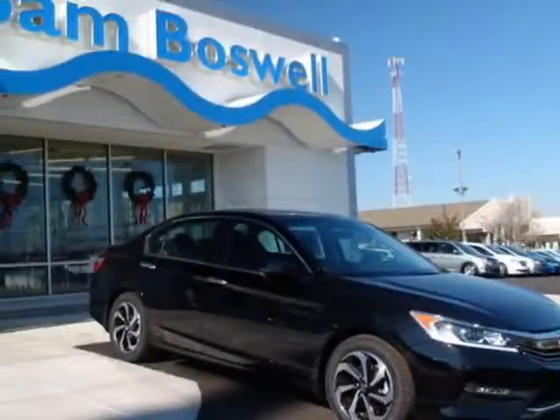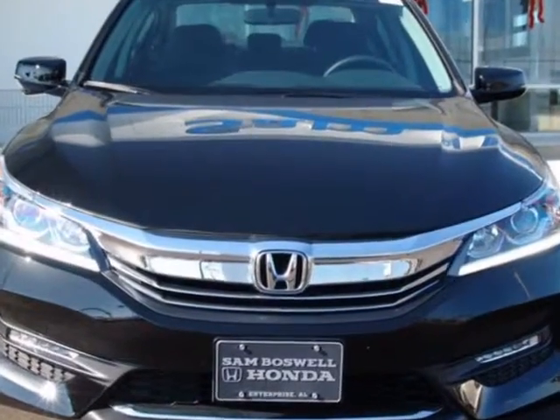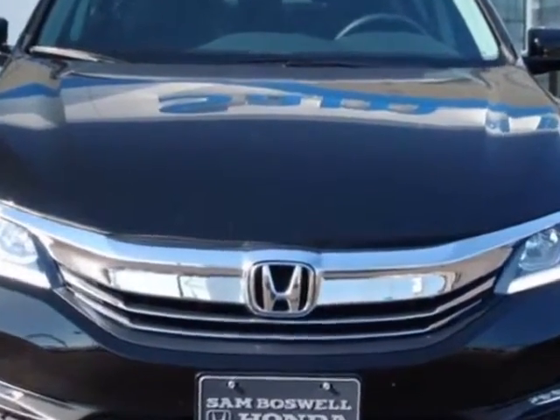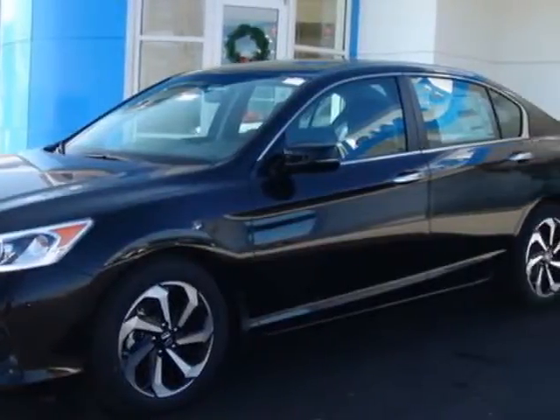Look at this new 2016 Honda Accord sedan. For your protection, this vehicle has a full factory warranty. This Accord sedan boasts a 2.4-liter engine and has a CVT transmission.